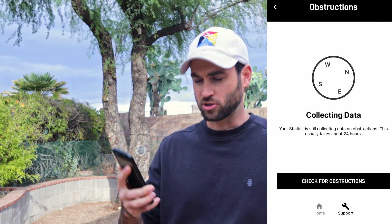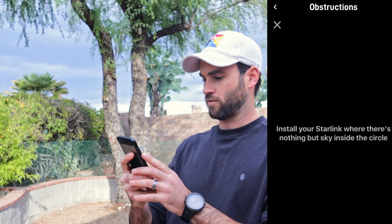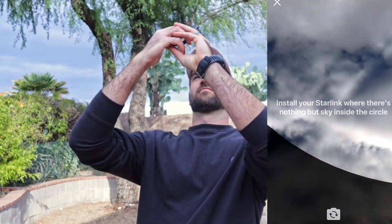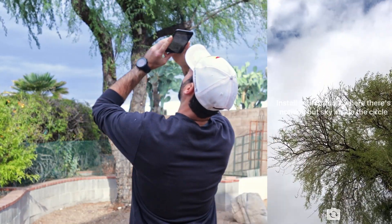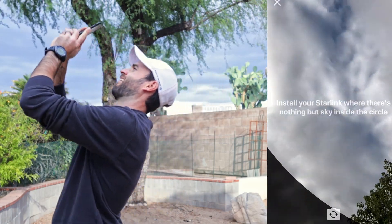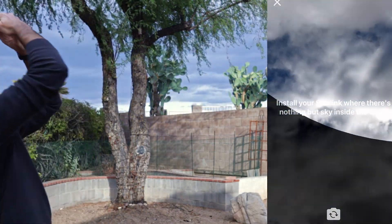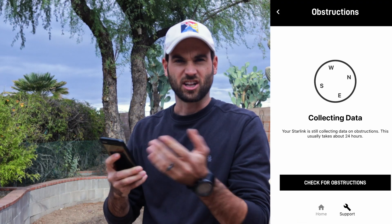Let's check for obstructions. I've got this tree here — it's kind of obstructing my view, and it's all these clouds.